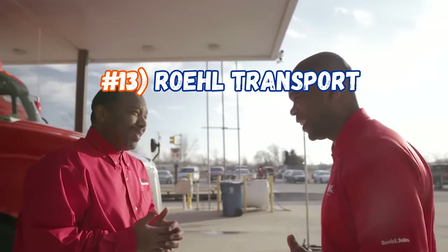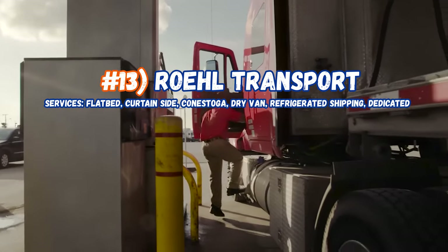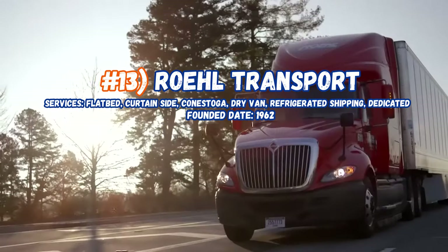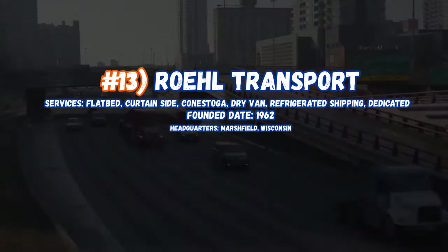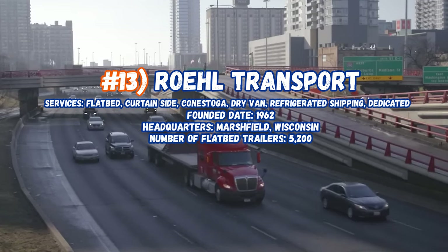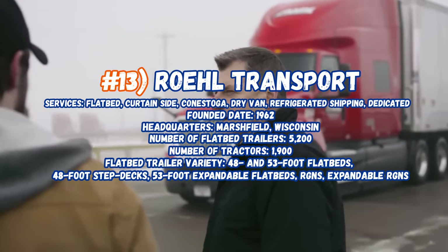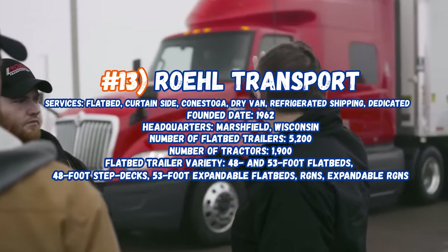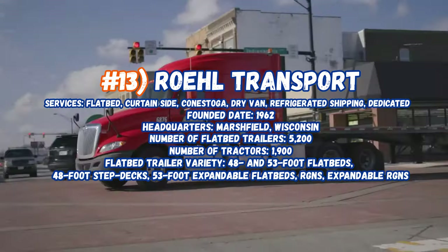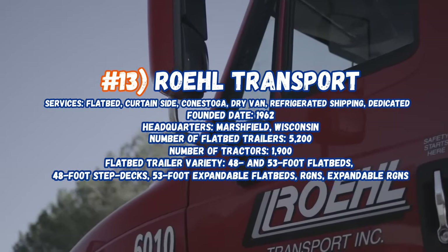Now sitting in at number 13, Royal Transport, servicing flatbeds, curtain sides, Conestogas, dry vans, refrigerated shipping, and dedicated. Founded in 1962, their headquarters are in Marshfield, Wisconsin. Number of flatbeds: 5,200, number of tractors: 1,900. The types of flatbeds include a variety of 48 and 53-foot flatbeds, 48 and 53-foot step decks, RGNs, and expendable RGNs.